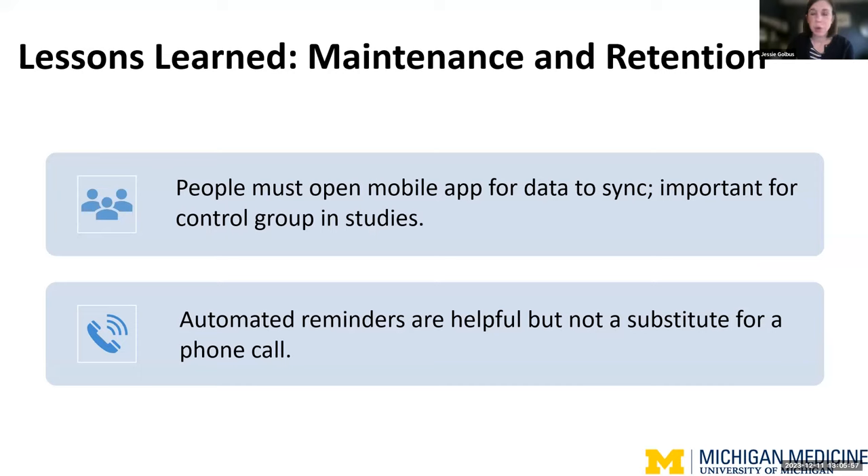First important lesson: people have to open the mobile application for their data to sync. This is especially relevant for control groups, which have much less impetus to use the mobile application, making it harder to get their data. Second, for mobile health trials, while automated reminders are helpful — like text messages reminding people to wear their watch — there is really still no substitute for a phone call from a study team member. That's something we've continued to include in our studies, and it's not unique to JEDIs or MRTs but important for mobile health studies in general.